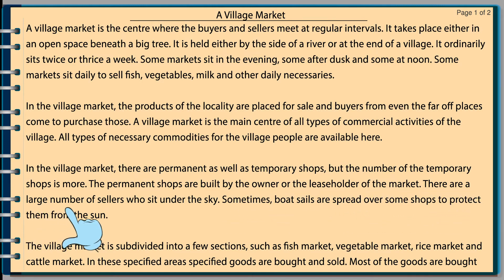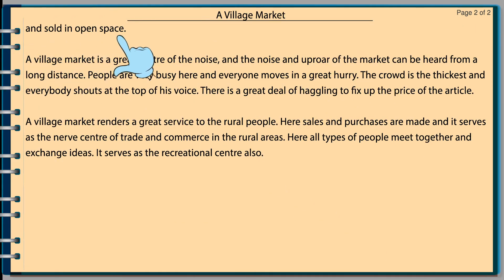There are a large number of sellers who sit under the sky. Sometimes boat sails are spread over some shops to protect them from the sun. The village market is subdivided into a few sections such as fish market, vegetable market, rice market, and cattle market. In these specified areas, specific goods are bought and sold. Most of the goods are bought and sold in open space.